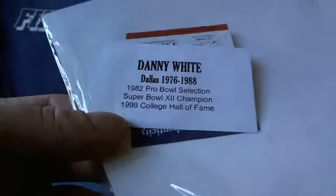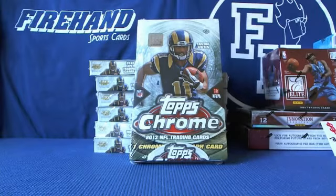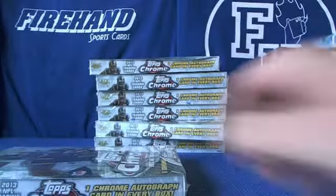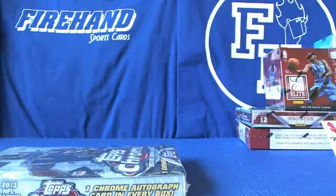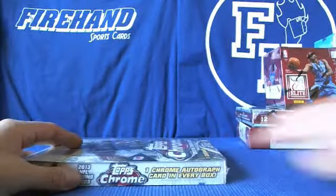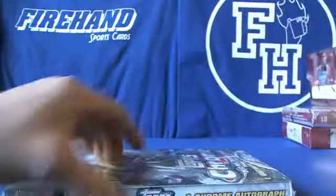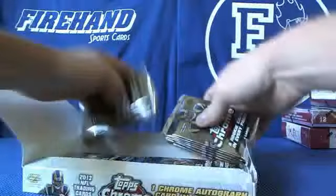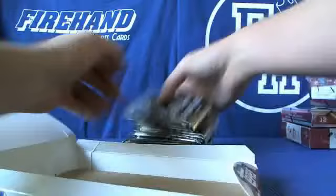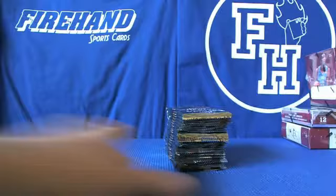Super Bowl champ and College Hall of Fame, 76 to 88. Alright, and a box of Chrome. Good luck Kyle.